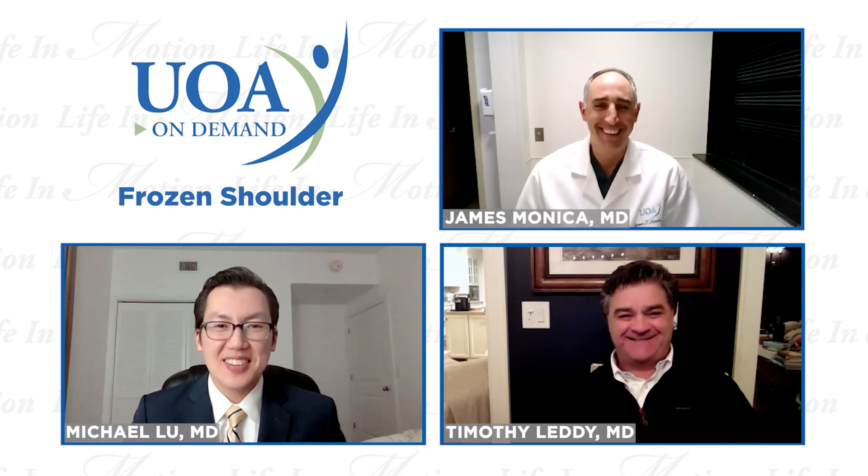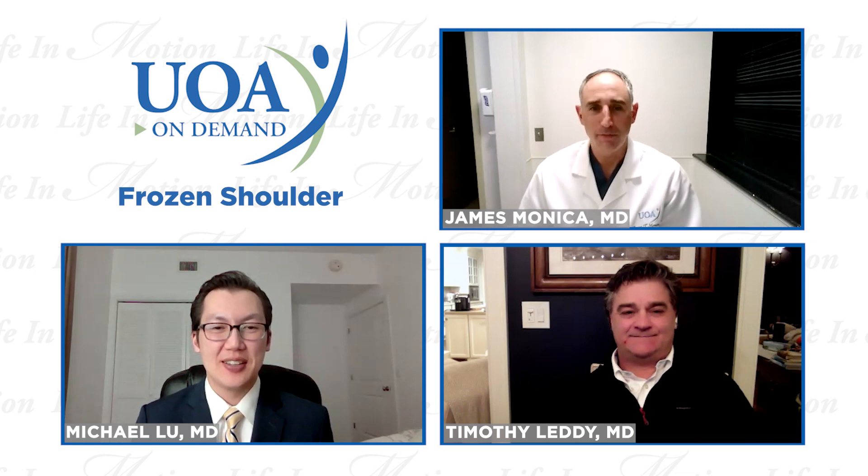Do you have anything else to add? If you have frozen shoulder, come on in and we'll check you out. Any questions that come up, we're happy to see you in the office. You can check us out on our website, uoanj.com, for any orthopedic injury conditions and especially frozen shoulder. Hopefully this has been informative — thank you for your time.